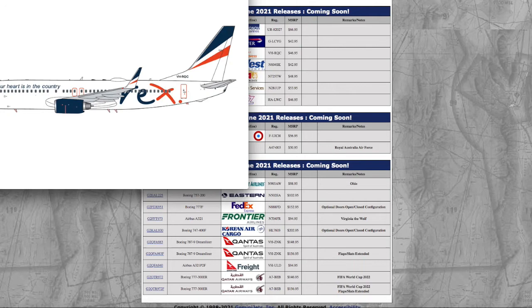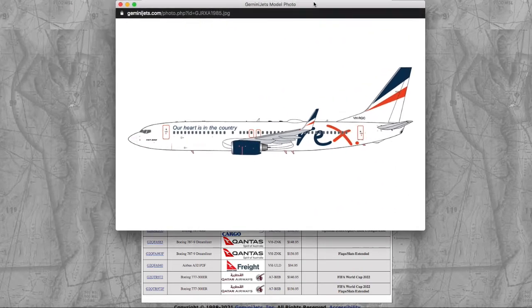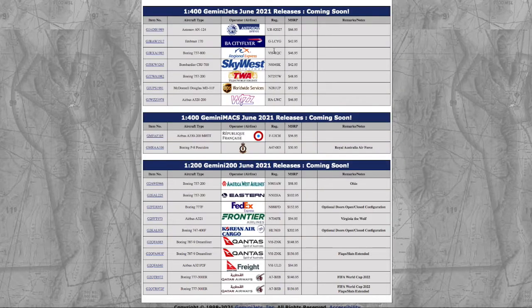Moving on, we have the Rex Express 737-800. Registration is Victor Hotel Romeo Quebec Charlie, VHRQC. Now, for those of you who don't know, Rex is a small Australian regional airline. They've recently started service with the 737-800, serving two places in Australia — I think two destinations in Queensland and Hobart. Rex 737-800, I don't need it. It's $46.95, registration VHRQC.